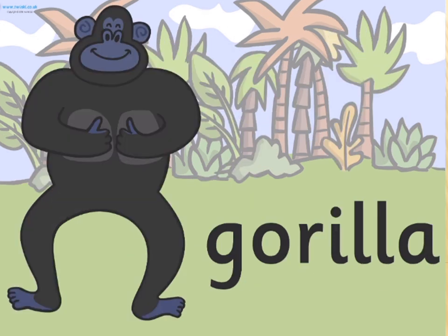Gorilla. Gorilla is the largest great ape. Gorillas are stocky animals with broad chest and shoulders, large human-like hands, and small eyes.